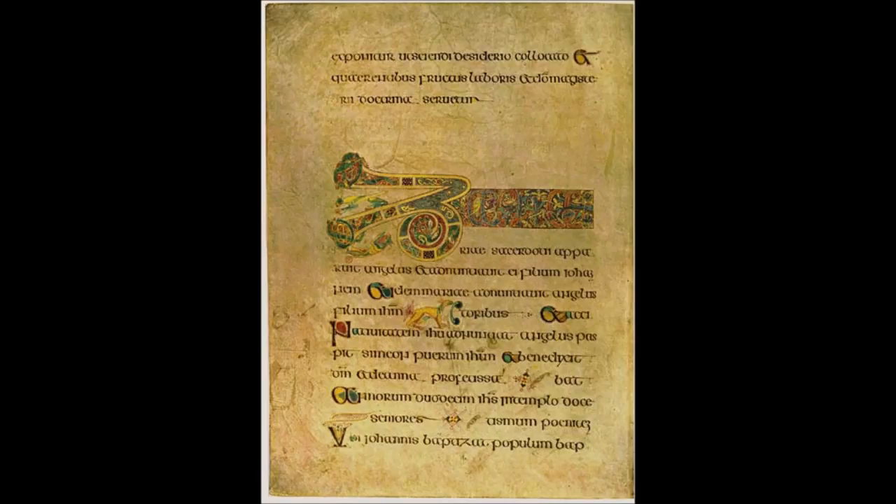The Book of Kells contains the four gospels of the Christian scriptures written in black, red, purple, and yellow ink in an insular majuscule script, preceded by prefaces, summaries, and concordances of gospel passages. Today it consists of 340 vellum leaves or folios. The majority of the folios are part of larger sheets called bifolios, folded in half to form two folios. The bifolios are nested inside each other and sewn together to form gatherings called quires. The extant folios are gathered into 38 quires.